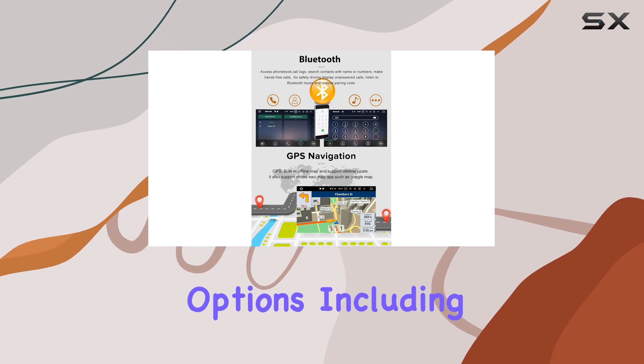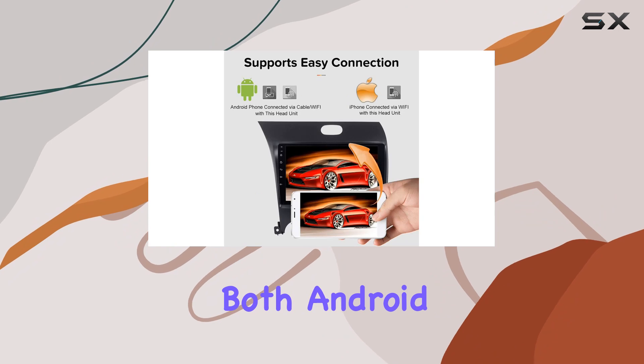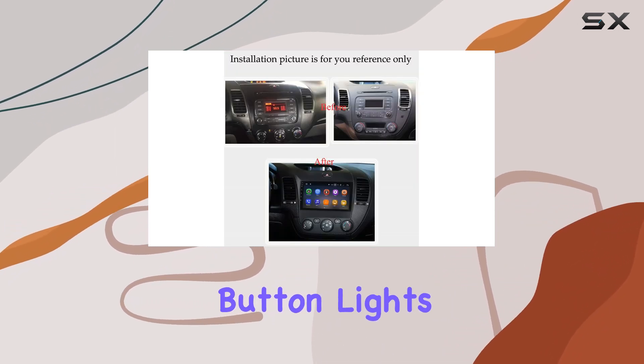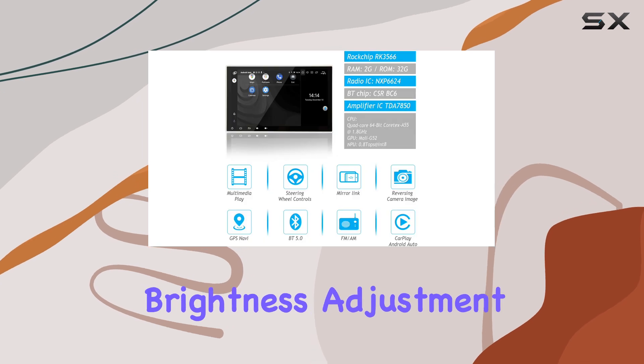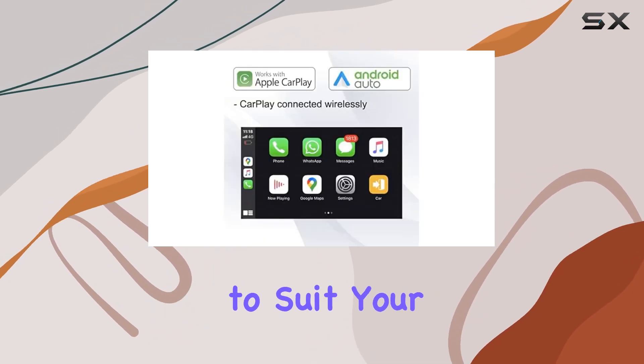Say goodbye to messy cables with wireless connectivity options including built-in Wi-Fi, Bluetooth, and Mirror Link function for both Android and iPhone devices. With DIY settings like customizable button lights, equalizer styles, brightness adjustment, and more, you can personalize your audio experience to suit your preferences.